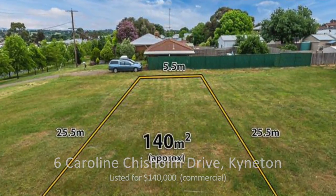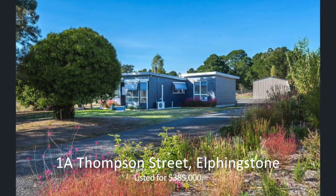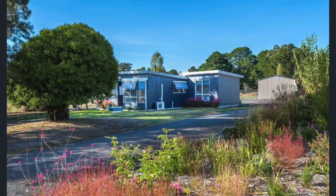Another new listing I should mention is 1A Thompson Street, Elphinstone, on the market for $385,000. I'm Jennifer Pearce from Kyneton. If you need any more information to help you with your tax time preparation, please don't hesitate to contact me on 0427 422 508.